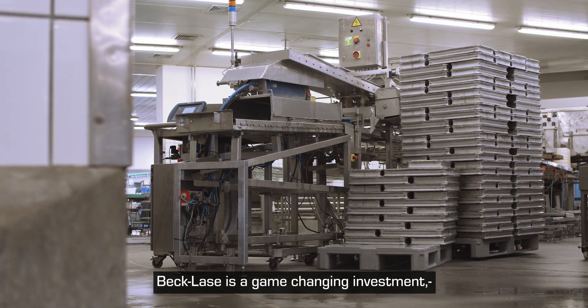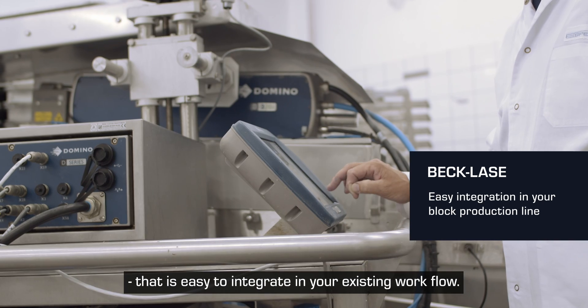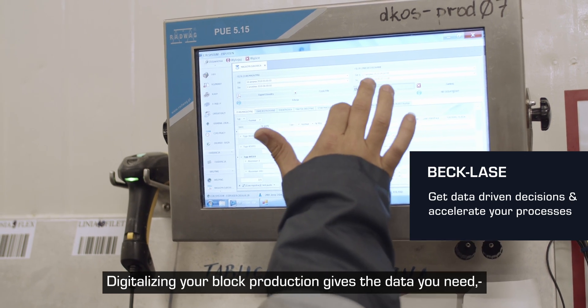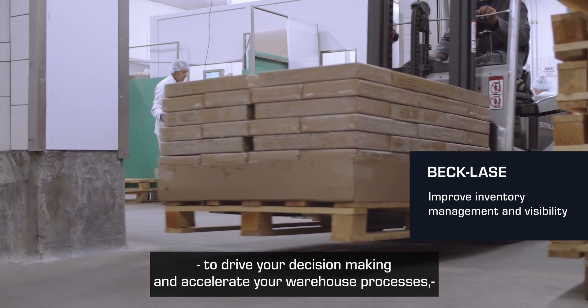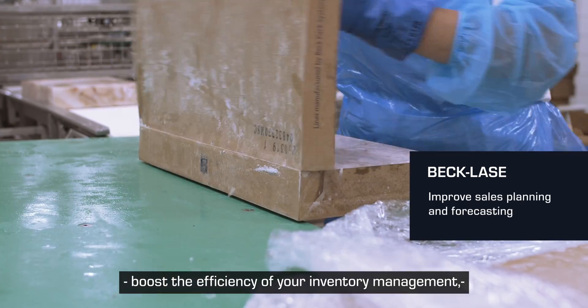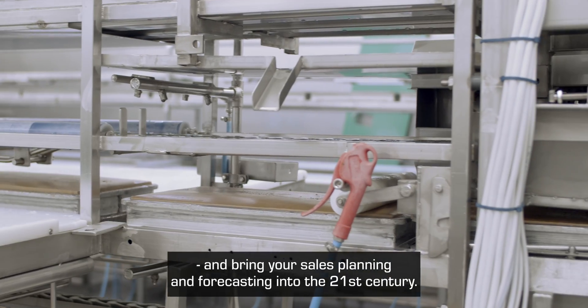BecLays is a game-changing investment that's easy to integrate into your existing workflow. Digitalising your block production gives you the data you need to drive your decision-making and accelerate your warehouse processes. Boost the efficiency of your inventory management and bring your sales planning and forecasting into the 21st century.